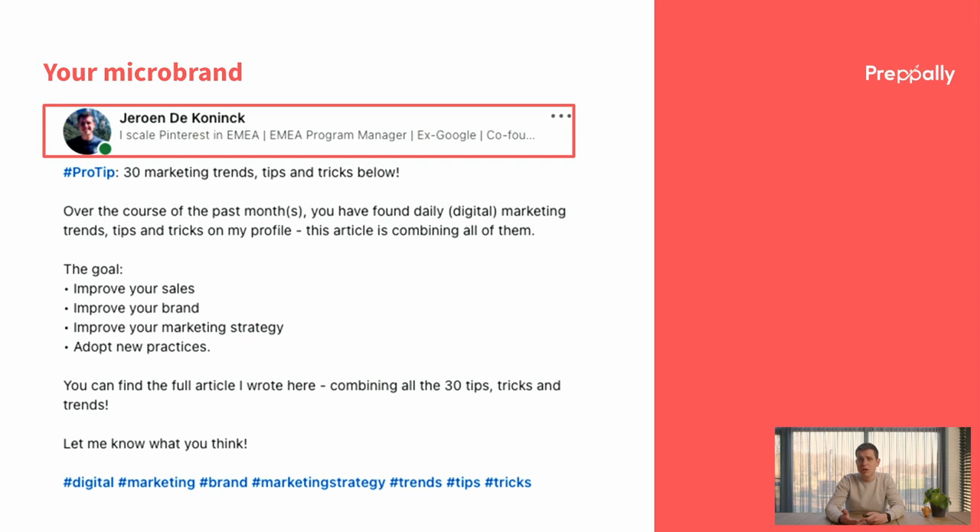In the case you have no tagline, your tagline will be your latest job description, which is mostly quite dull. For example, 'EMEA Program Manager at Pinterest' doesn't really say a lot about what you're really doing. Hence, you want an action driven tagline describing what you currently do. For example, I use 'I scale Pinterest in the EMEA,' which is literally a description of my job and what I contribute to the company. Try to use all of the available space, include your role title, and provide insights into other things you have worked on or what you're passionate about.